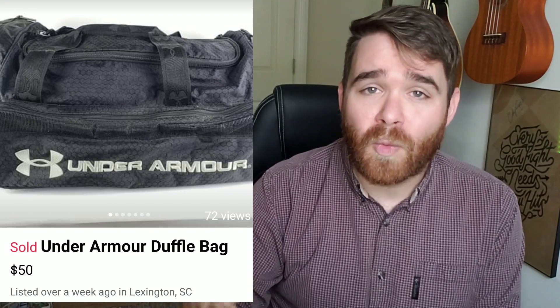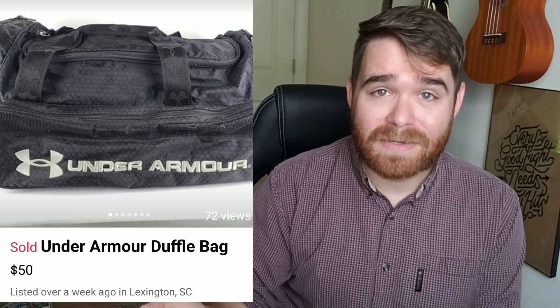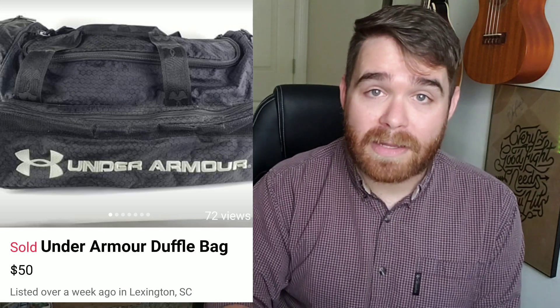This next item is this Under Armour duffel bag. I picked this up at the Goodwill bins about two months ago — I only paid $2.50 for this. With an item like this, a duffel bag has such a wide audience: it could be used for a gym bag, a soccer bag, a baseball bag, or a football bag. So I knew there was probably somebody locally that would want this, and it would be kind of time-consuming to pack up and ship on eBay. I put this up on Facebook Marketplace for $50, and after about a week and a half, maybe two weeks, I eventually sold it for $40.